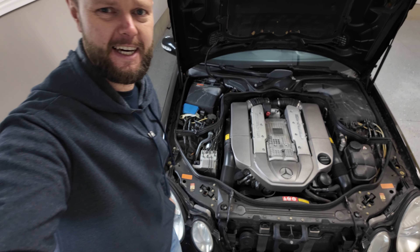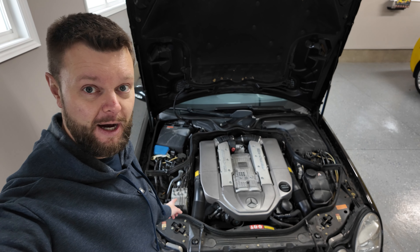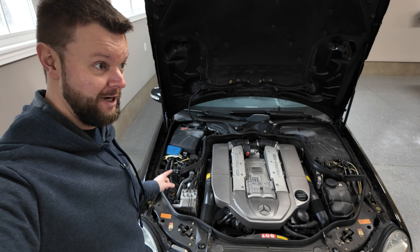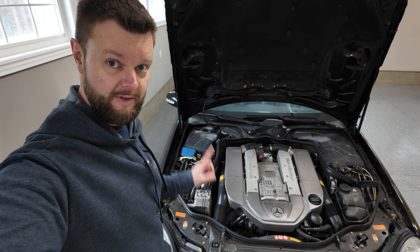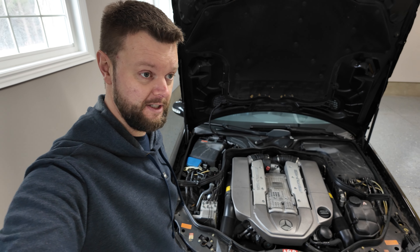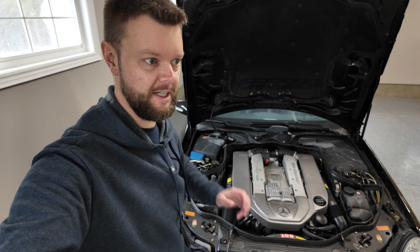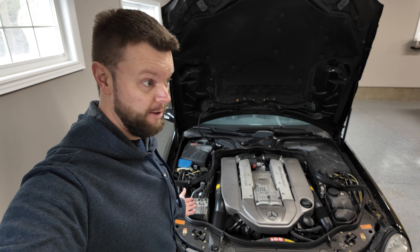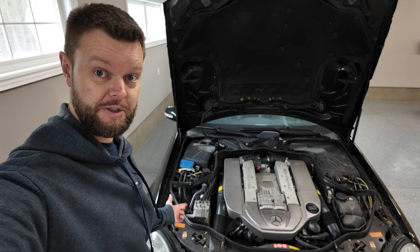The SBC system — the Sensotronic Brake Controller — is basically a brake-by-wire system, an early first-generation one. It did have a tendency to fail. It does have a backup, but these were actually recalled because of problems, and obviously it's a major safety hazard if you don't have brakes. There's a 15-year warranty through Mercedes Canada and a 25-year warranty through Mercedes USA. I've also heard of goodwill gestures from Mercedes dealers replacing them out of warranty since these cars are getting older. If you have to replace it out of pocket, it's probably around $1,500 to $2,000 — no aftermarket version exists, so you have to buy it from Mercedes.